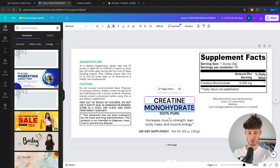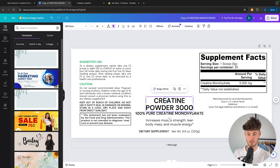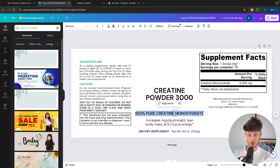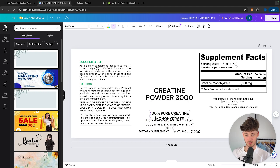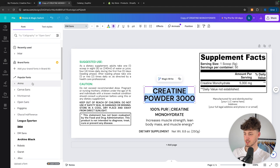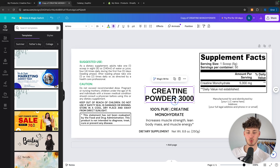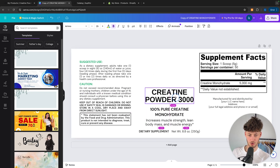I'm just going to continue by changing up the title of our product. In this case it would be 'Creatine Powder 3000', and we can then change this subheading right here to '100% pure creatine monohydrate'. Let's change up the spacing a bit, make this a little more centered, and add a line break. We can also change the font of this, make it a little bigger. Obviously you would have to further customize this depending on your own liking.